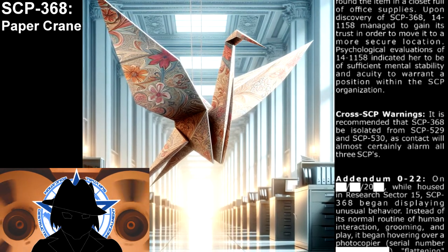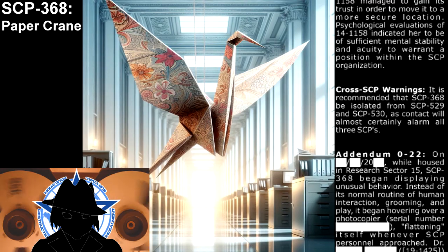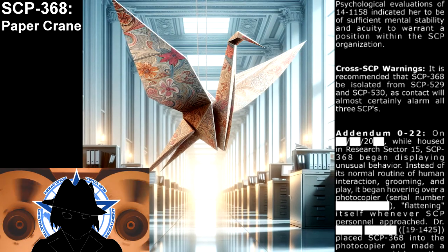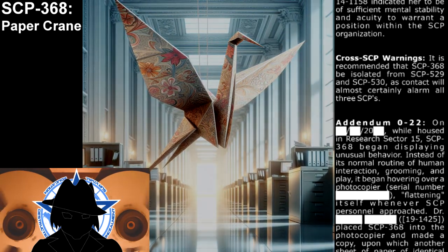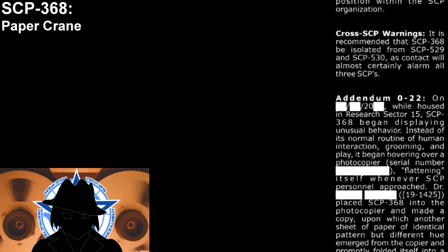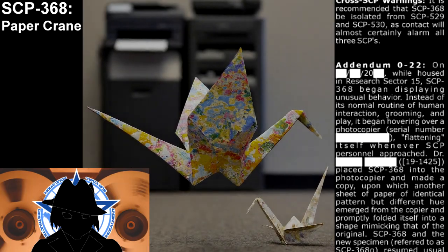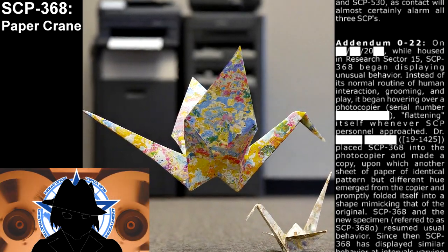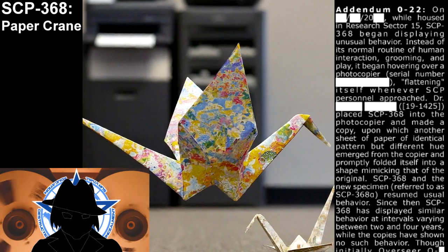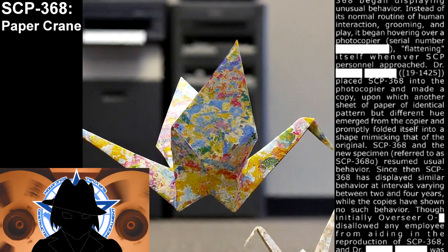Addendum: On a date in 20—, while housed in Research Sector 15, SCP-368 began displaying unusual behavior. Instead of its normal routine of human interaction, grooming, and play, it began hovering over a photocopier, flattening itself whenever SCP personnel approached. Doctor 191425 placed SCP-368 into the photocopier and made a copy, upon which another sheet of paper of identical pattern but different hue emerged from the copier and promptly folded itself into a shape mimicking that of the original SCP-368. The new specimen, referred to as SCP-368-Alpha, resumed usual behavior.